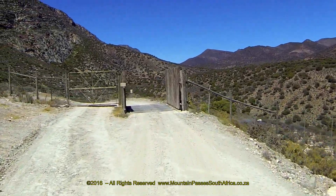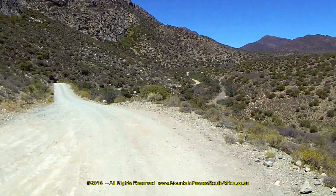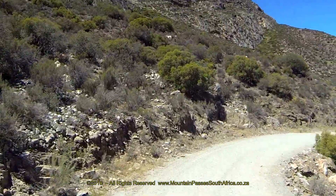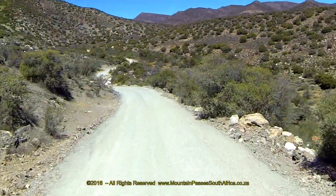We filmed this pass from west to east. The pass is a combination of a puert, a cliff and a mountain pass, and displays distinct characteristics of all three variants. There are multiple mostly dry riverbed crossings, and there are 34 bends, corners and curves to contend with.